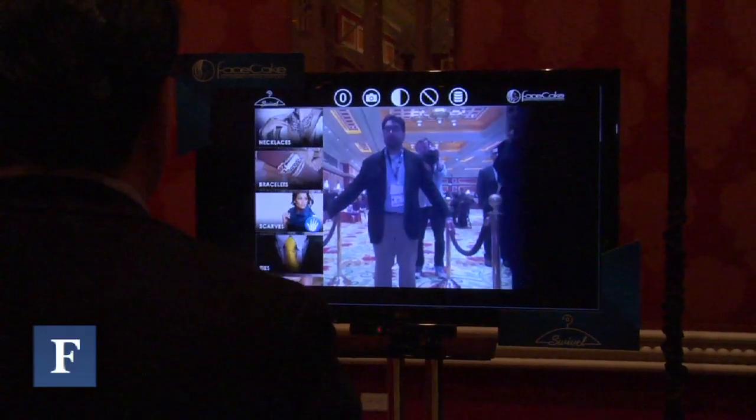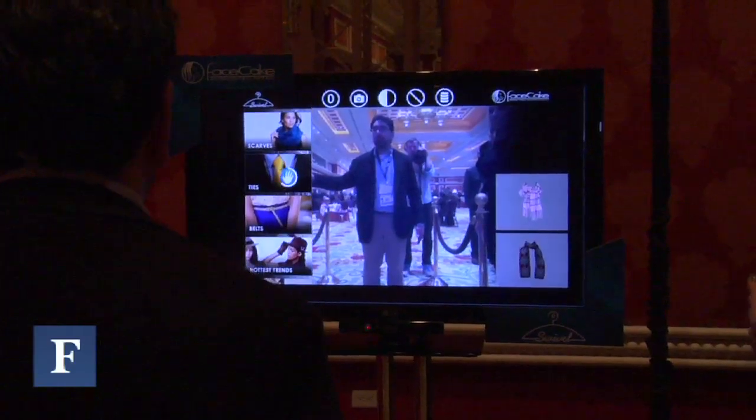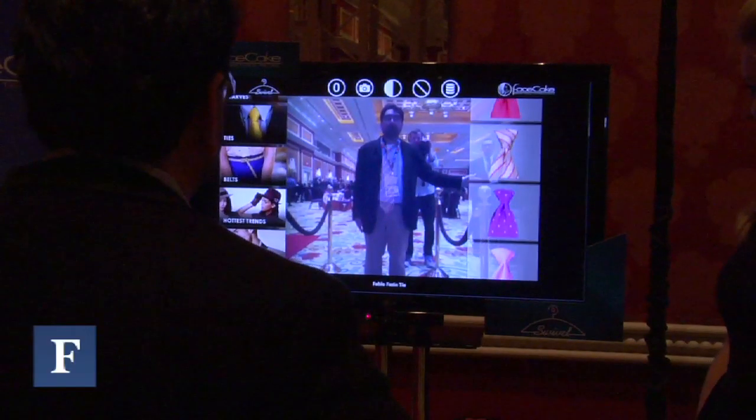Is this an experience in a retail store or at home? Both. For now it's available in-store, and very soon we hope to have it available for shoppers at home. Today with e-commerce you can't try products on — now you can. In-store, shoppers can engage with products, try on a number without having to get undressed, redressed, or walk all over the store. They can mix and match with products they actually try on with accessories virtually.